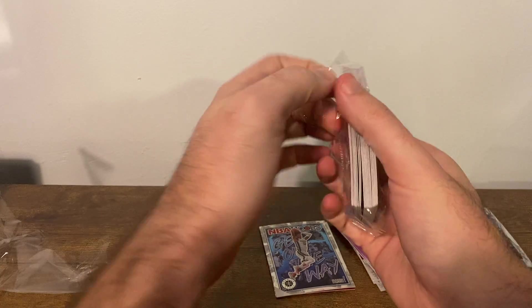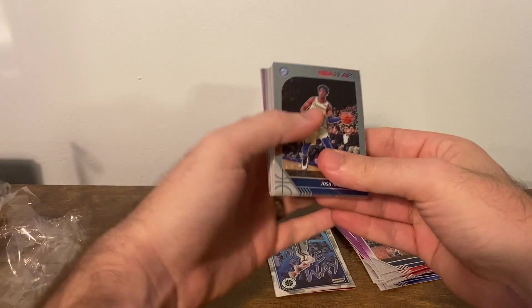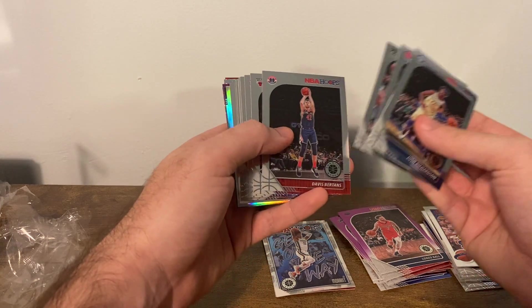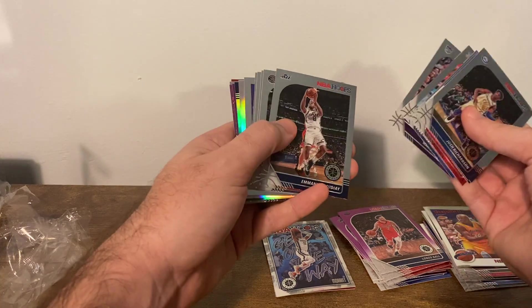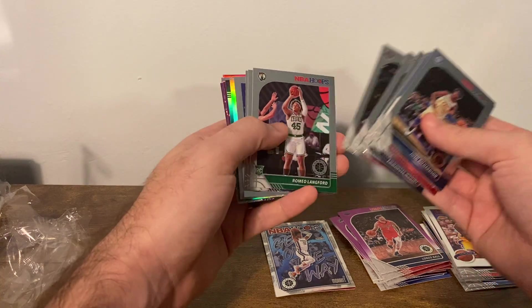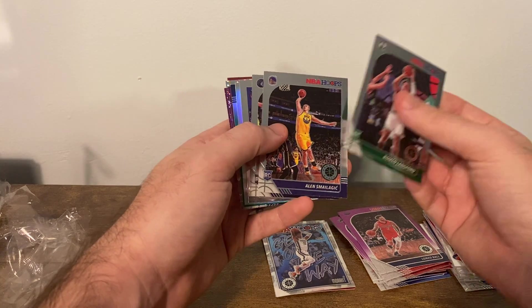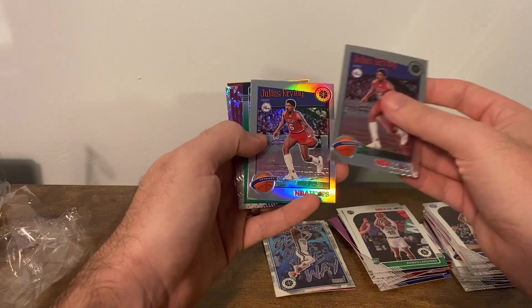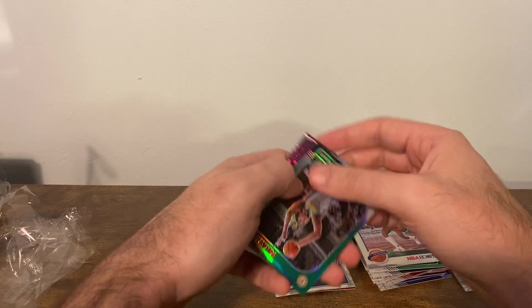Second pack here. Josh Richardson, Langston Galloway, Joe Harris, Davis Bertans, Otto Porter Jr., Nerlens Noel, Marvin Bagley, Emmanuel Mudiay, Kyle Lowry. Romeo Langford, Smalijic, Jarrett Culver, Dr. J, also Dr. J with the parallel, Myles Turner Green.